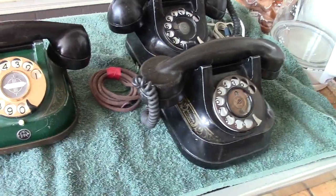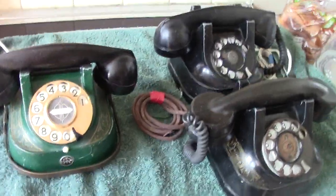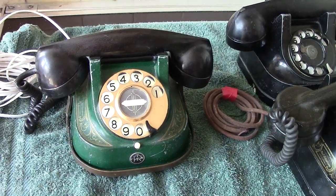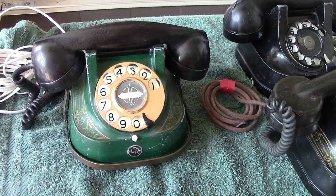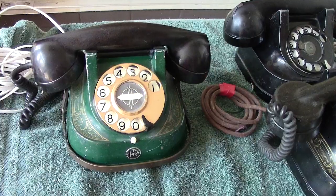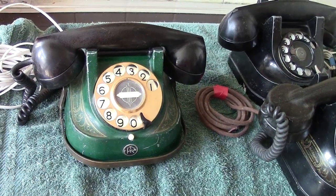Hi everyone. Today we'll have a look at some telephones from Belgium. I first encountered this particular model when on a trip to the continent many years ago, and they were still in use then. This must have been in the 1960s. I drove over there, had a very enjoyable time — it started many trips to the continent. Anyhow, let's get back to what we're trying to talk about.